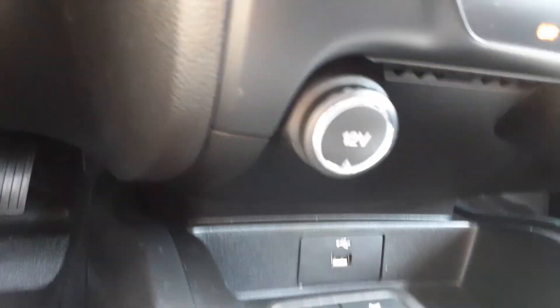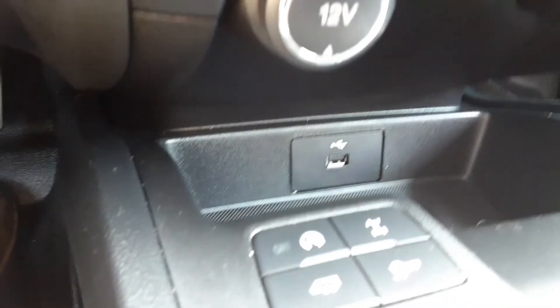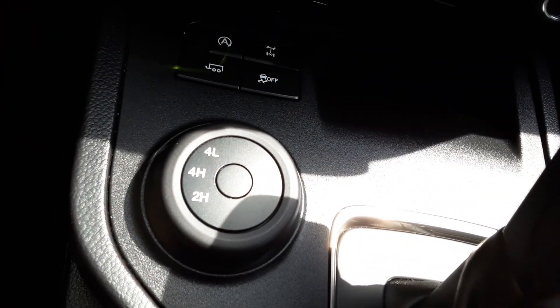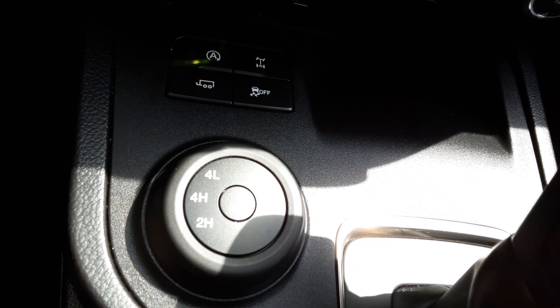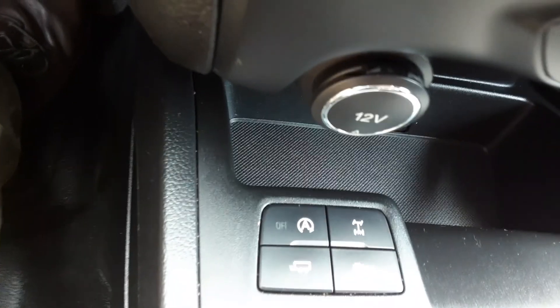You've got a 12-volt outlet — a couple of 12-volt outlets down below — and an auxiliary USB hookup there. Over here you can select two-wheel high, which you'd probably use most of the time, four-wheel high, or four-wheel low — you can select the range right here.